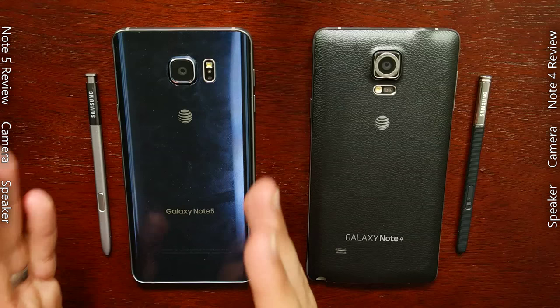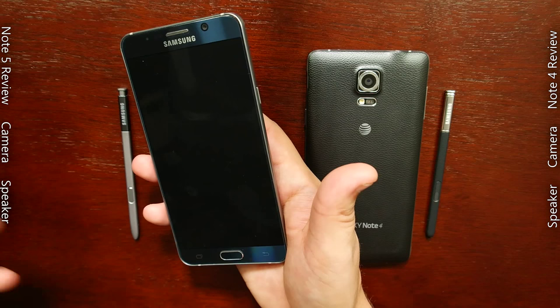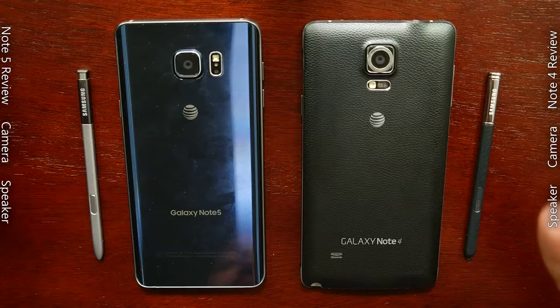Starting off with just hardware and design, I am happy that for such a large screen device, Samsung has found an incredible way to minimize the overall dimensions of the Note 5 over the Note 4. Its overall size and shape does fit in my hand a little bit better than its predecessor, but I can't say I particularly enjoy the experience of having glass on the back of my phone.